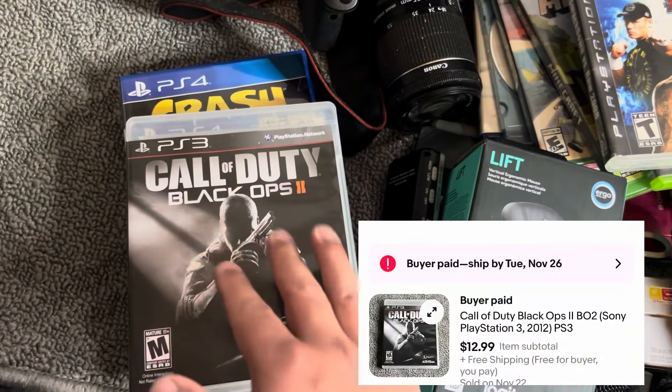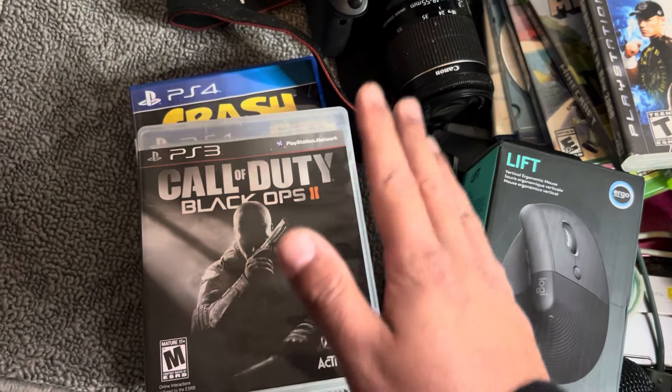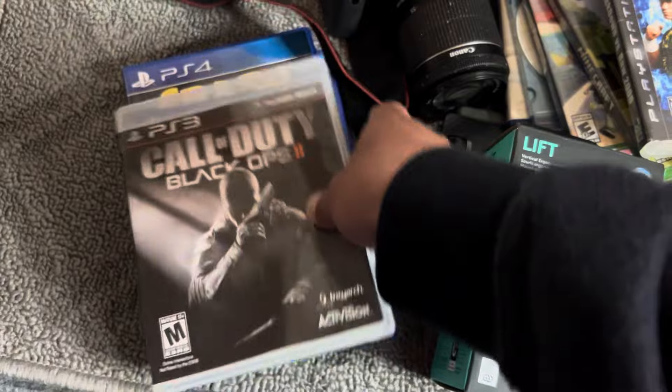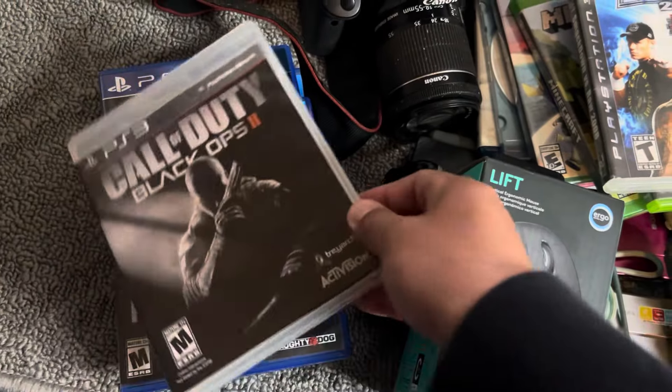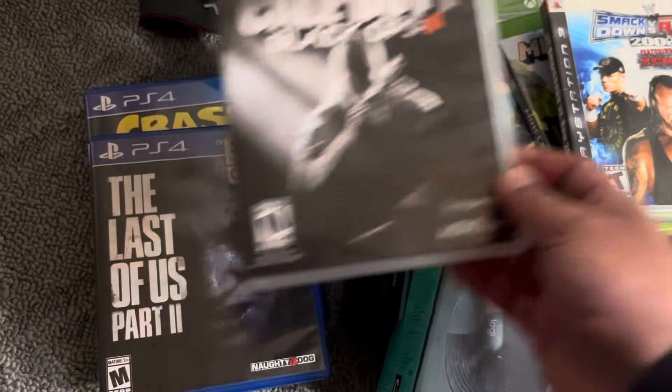Call of Duty Black Ops 2 sells for like 13 on PS3 — I think the Xbox 360 one is more desirable. But still, if you're getting it for a dollar or two, it's still worth picking up if you can sell it for 10, 12, 13, or 15 bucks.